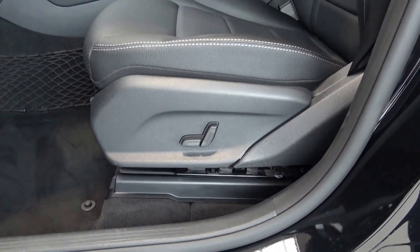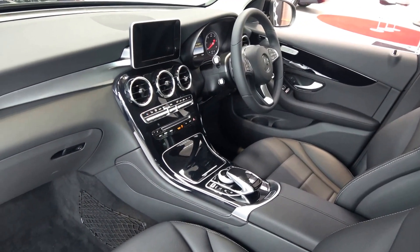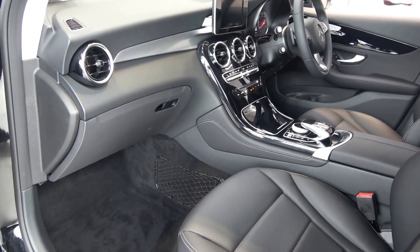The Mercedes-Benz GLC offers spacious ample leg and headroom for the driver for that perfect drive. This vehicle comes in automatic transmission, with spacious ample leg room also on offer for your front passenger.